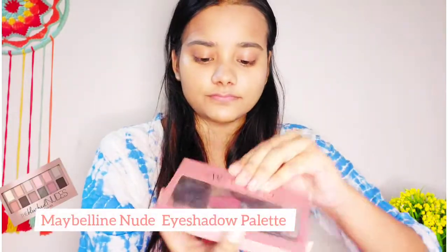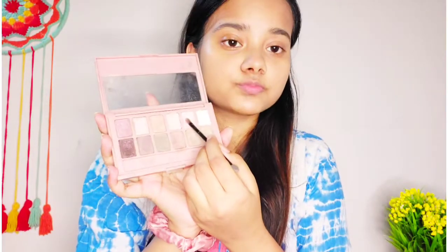I've blended my foundation and now it's time to shape my eyebrows with an eyebrow brush. My eyebrows have grown so much during lockdown, so I need to get them sorted. Next I'll be doing my eyeshadow — I'm using the Maybelline Nude palette today. I'll be using a light pink shade; I won't use too much, just for some glittery effect.